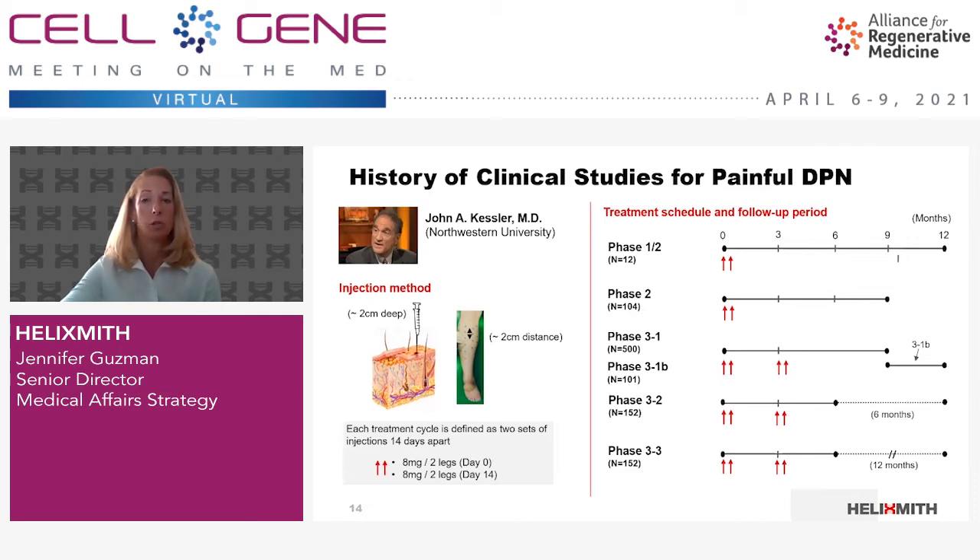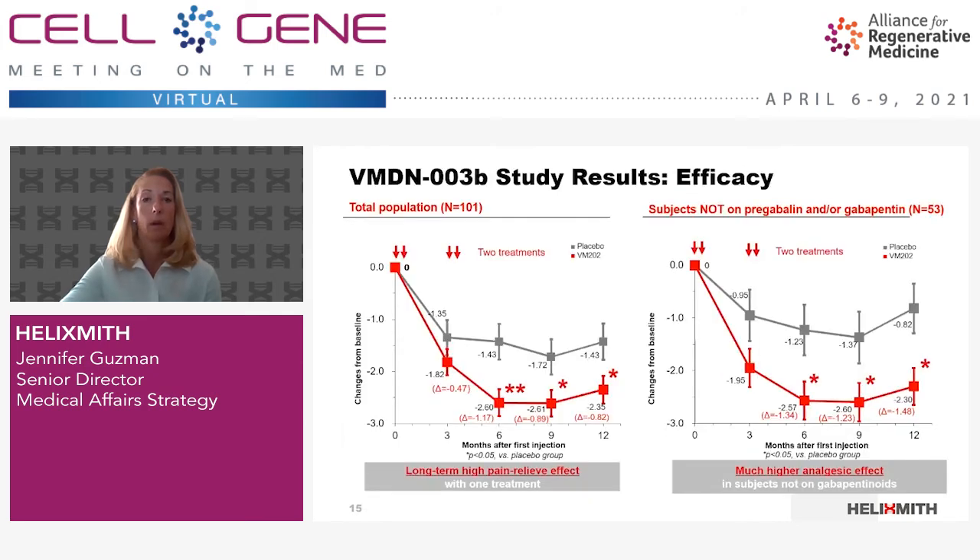In phase 3, two treatments were given, one at day zero and 14, and a second at days 90 and 104, the three-month time point. We followed the patients' pain levels for 12 or nine months depending on the protocol. The results of our previous phase 3 have just been published in Clinical and Translational Science. The study was the first phase 3 gene therapy trial for pain. The phase 3 study was conducted in two parts: one for nine months called VMDN-003 with 500 subjects, and a three-month extension trial to 12 months, VMDN-003B, which consists of 101 subjects from the original 500.